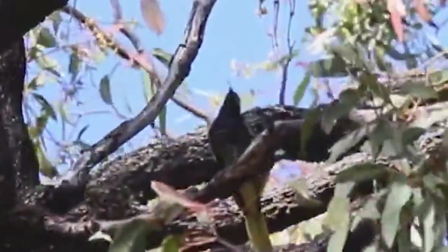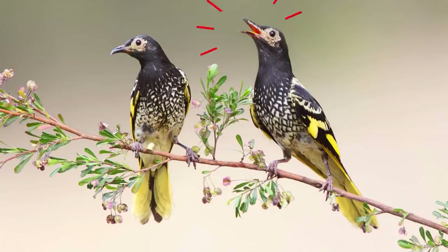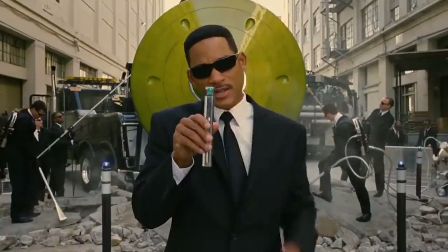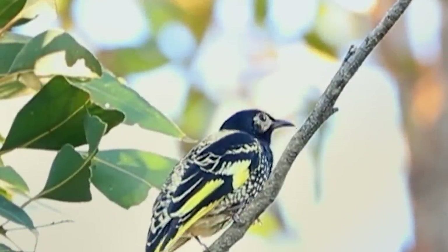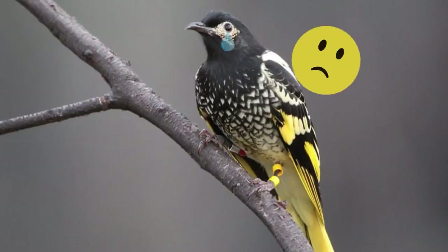Scientists used to think regent honey-eaters imitate other birds' voices to hide from predators, but actually the poor birds simply forgot their own songs. Usually, young birds learn from adults, but today there's simply no one to learn from. There are only 350 to 400 birds left — it's like the memories of the entire species were wiped out. Perhaps regent honey-eaters would somehow make do with songs of other birds, but the whole problem is the females want to hear original tracks, not covers of some cuckoos. All this greatly reduces the chances of regent honey-eaters to find a mate.